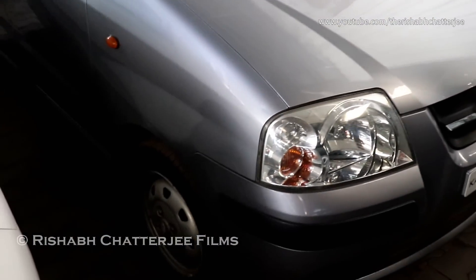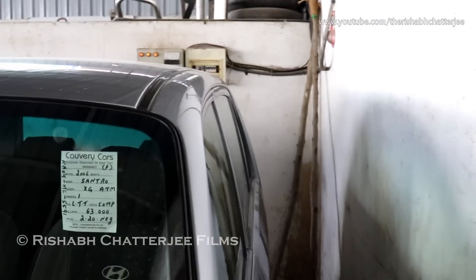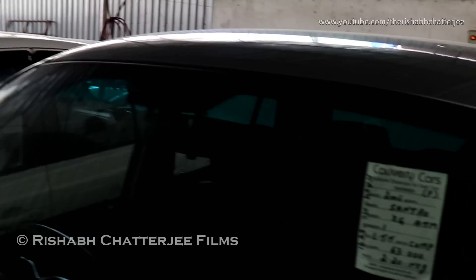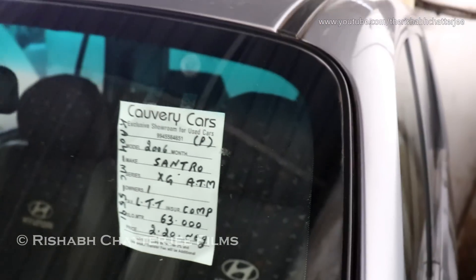Moving on to the next car — Hyundai Santro Xing in gray color. It's a 2006 model, petrol, automatic transmission as you can see. Number of owners 1, has done 63,000 kilometers. Asking price is ₹2.20 lakhs.